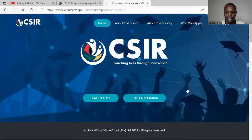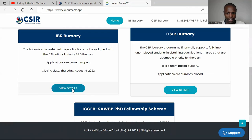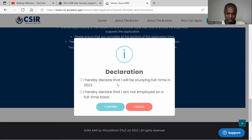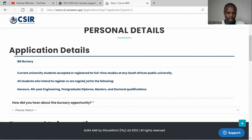Now for how to apply — click there, and you'll see the required documents. This bursary is for 2023, starting January. You'll confirm that you'll be studying full-time, that you are not employed on a full-time basis, and then you confirm and accept the terms and conditions.